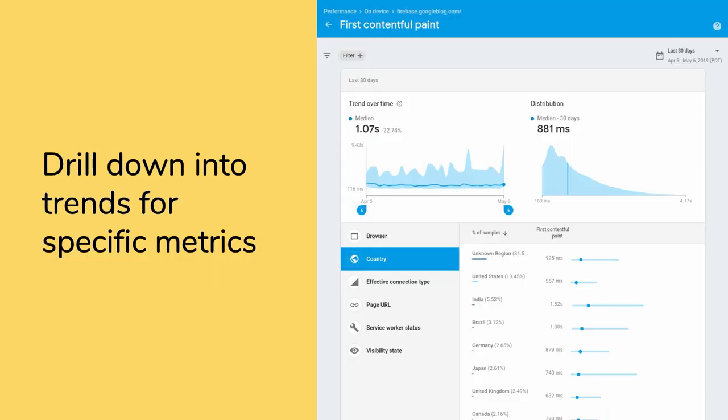You can also dig into specific metrics, see how they change over time, and pivot the data based on different variables. The amount of new performance signals that you can collect from the page with JavaScript has really grown quite a lot in the last year. It means that we can now have a much more complete picture - more than just DOMContentLoaded and unload - but really understand what's happening for all of our users.